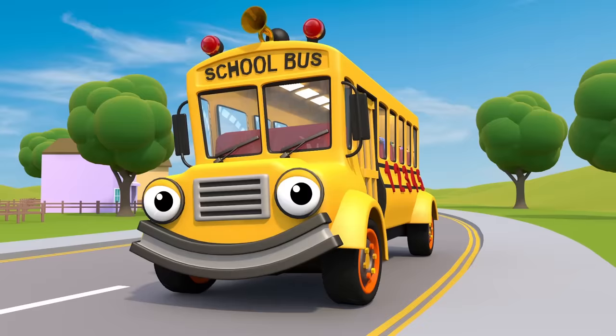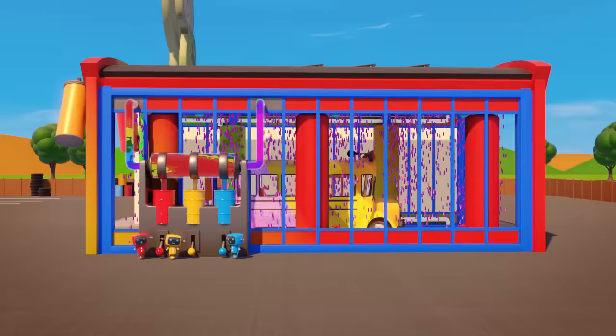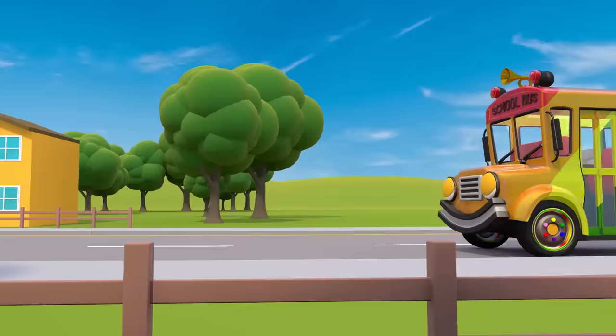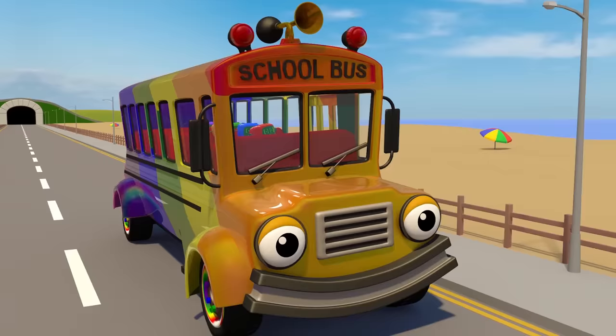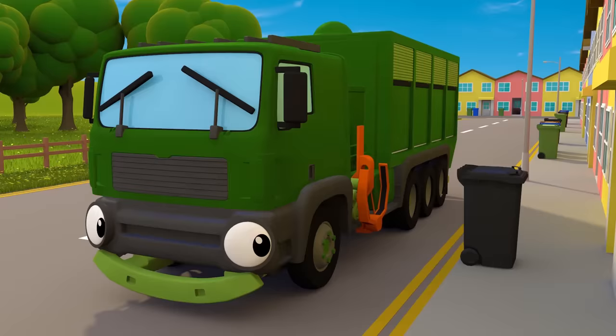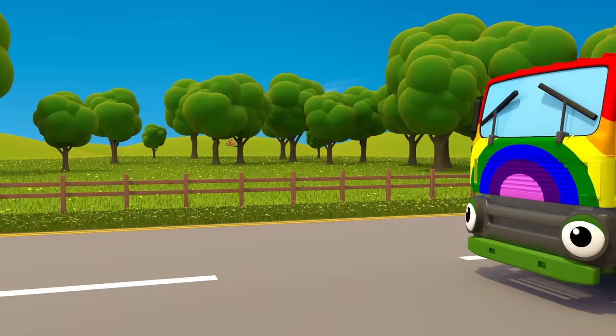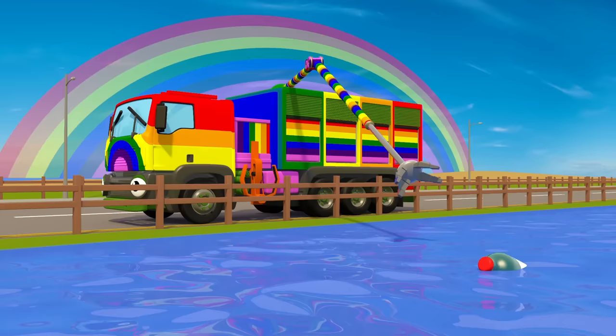Sammy the yellow school bus is the next to have a go! Let's paint him all the colours of a dazzling rainbow! Sammy drives around the town, his heart filled up with pride. Look at the happy baby mechanicals, all sliding down the slide! Rebecca the garbage truck is quite a dull dark green — now she'll be the brightest garbage truck the world has ever seen! Rebecca is so colourful, she's looking really flash, cheering up the town as she's picking up the trash!